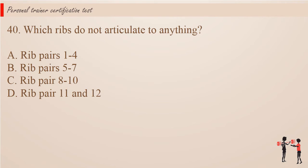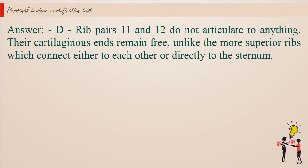Question 40: Which ribs do not articulate to anything? A. Rib pairs 1–4. B. Rib pairs 5–7. C. Rib pairs 8–10. D. Rib pairs 11 and 12. Answer: D. Rib pairs 11 and 12 do not articulate to anything. Their cartilaginous ends remain free, unlike the more superior ribs which connect either to each other or directly to the sternum.